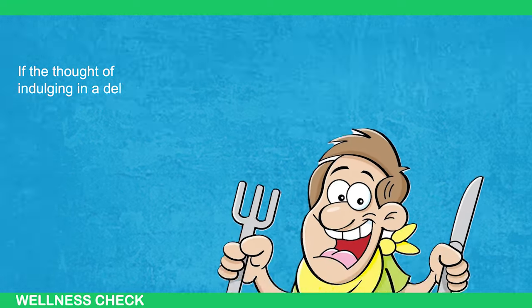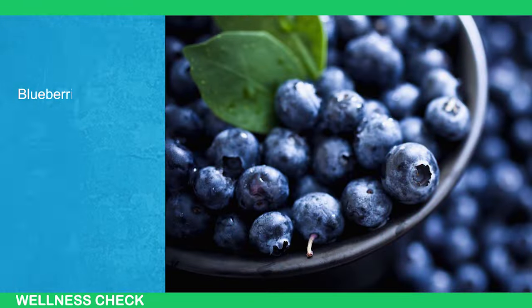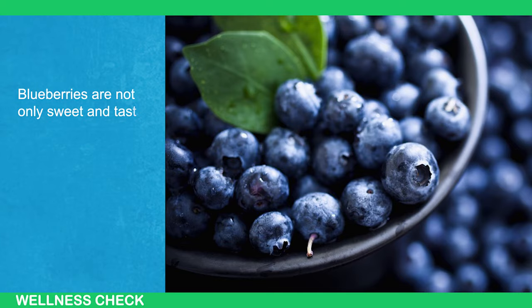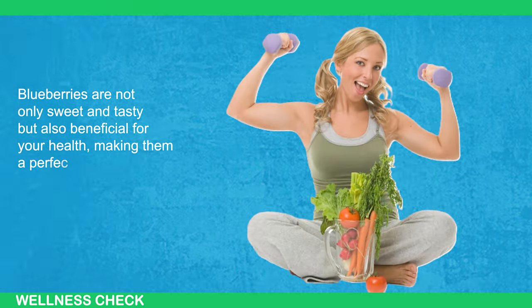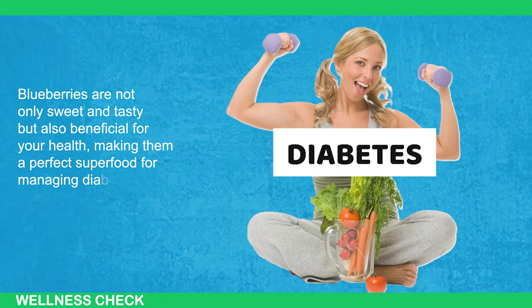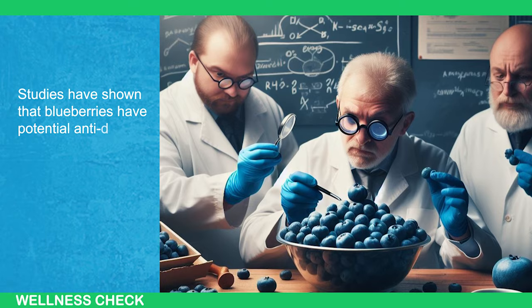Blueberries — if the thought of indulging in a delicious treat like blueberries makes your mouth water, you're not alone. Blueberries are not only sweet and tasty but also beneficial for your health, making them a perfect superfood for managing diabetes. Studies have shown that blueberries have potential anti-diabetic effects.